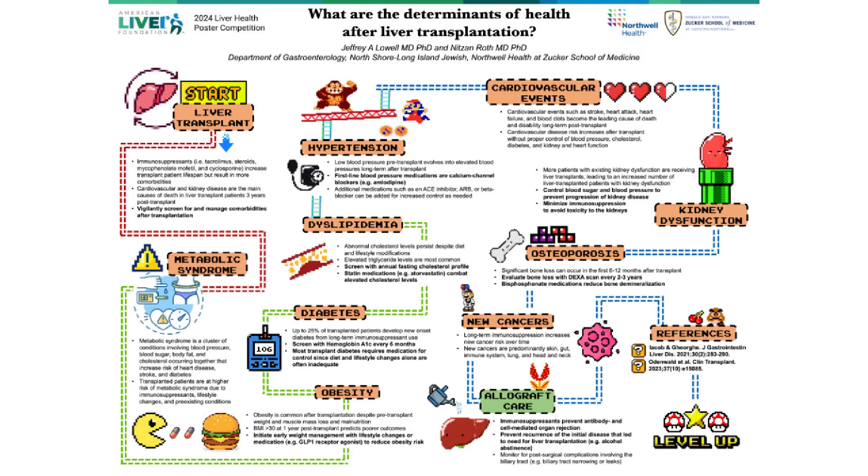Greetings. My name is Jeffrey Lowell and I'm a second year resident in internal medicine at Northwell Hoster Zucker School of Medicine. Today I'll be telling you about the determinants of health after liver transplant to ensure the well-being of the recipient and the longevity of the transplanted liver.